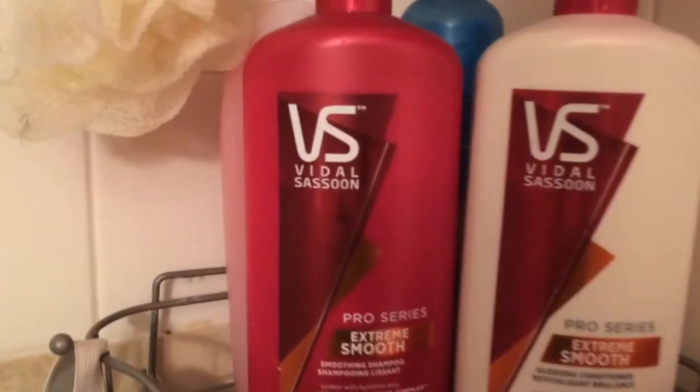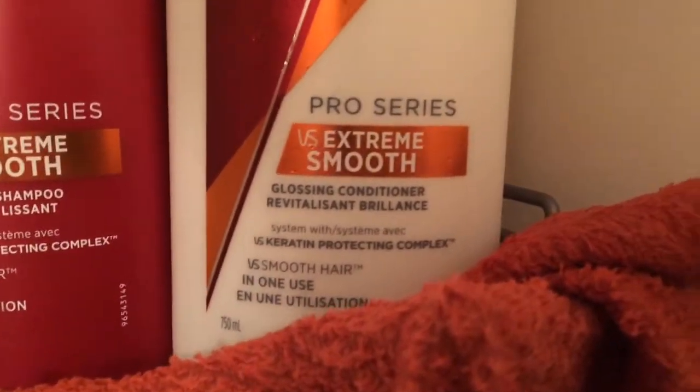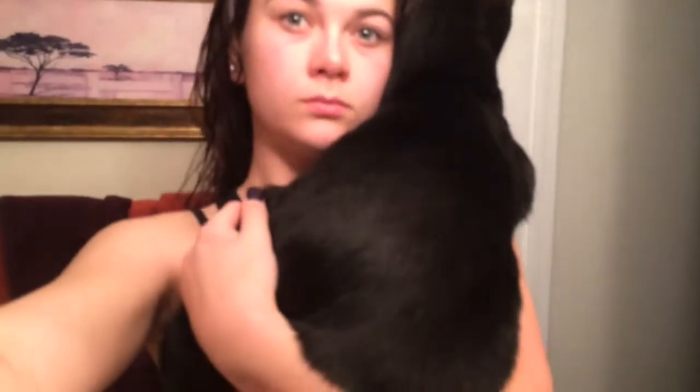So the very first thing I do is I wash my hair using the Vidal Sassoon Pro Series Extra Smooth Shampoo and Conditioner. Depending on what's in stock at Walmart, I tend to switch up what kind of shampoo, but I always stick to Vidal Sassoon — I just love it. So then I towel dry my hair and do a little dance.